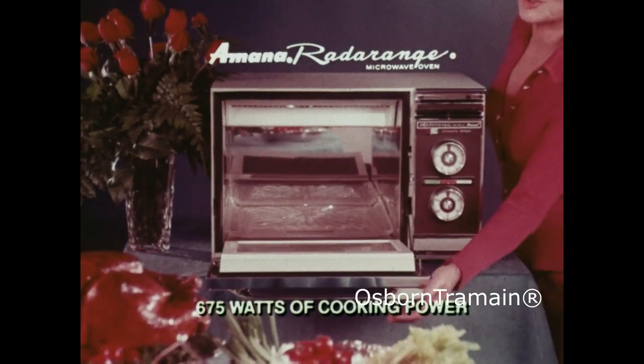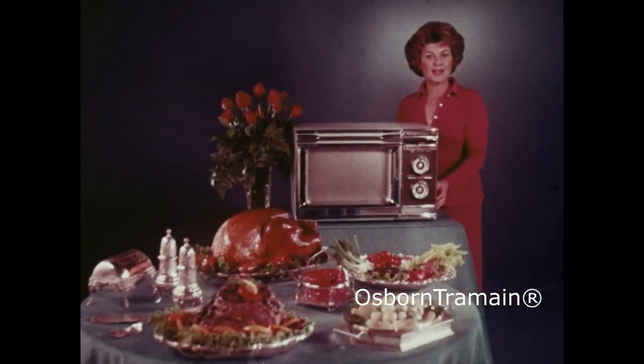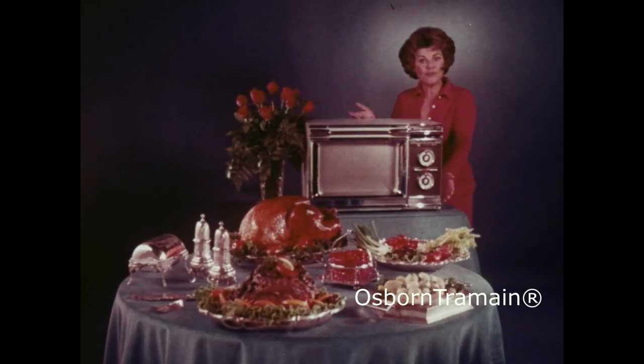675 watts means faster cooking than most other microwave ovens. It uses 50 to 75% less energy than a conventional electric range. It all fits.